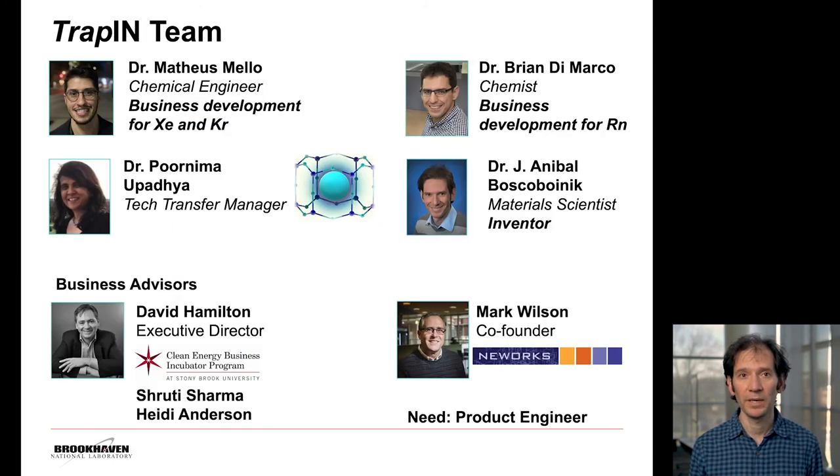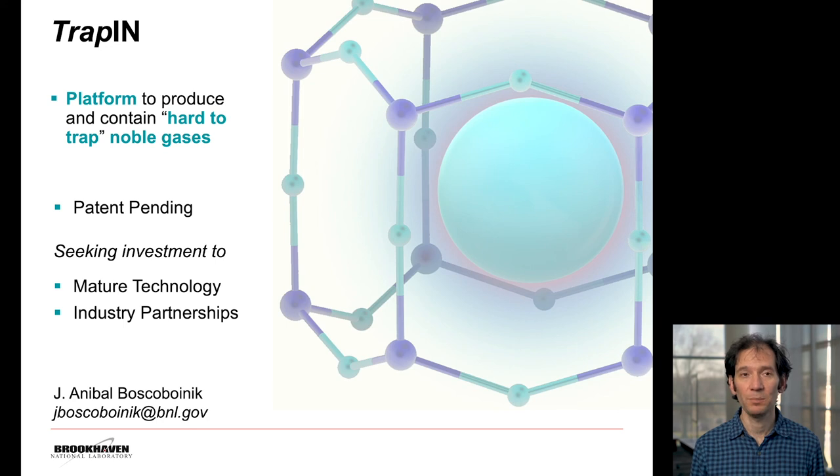This is the TRAP-IN team. You heard before from Dr. Mateus Melo and Dr. Brian DiMarco. We also have Dr. Purni Upadia, our tech transfer manager. We've been working with business advisors Dave Hamilton from CBIP — an incubator program at Stony Brook University — Mark Wilson from New Works, and Shruti Sharma and Heidi Anderson from CBIP as well. We're looking for a product engineer to work on the prototypes. TRAP-IN is a platform technology for trapping noble gases, which are inert and therefore hard to trap. We have a patent pending protecting this technology and we're seeking investment to mature this technology and form partnerships with industry. We look forward to talking with you during the Q&A, and my contact information is available as well. Thank you very much.